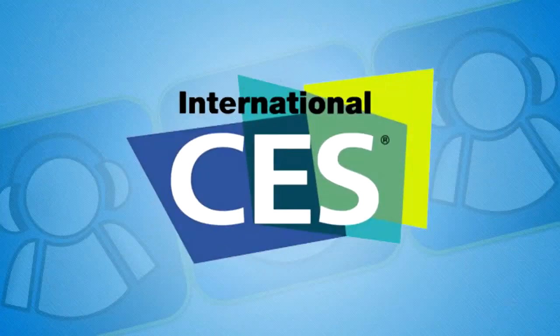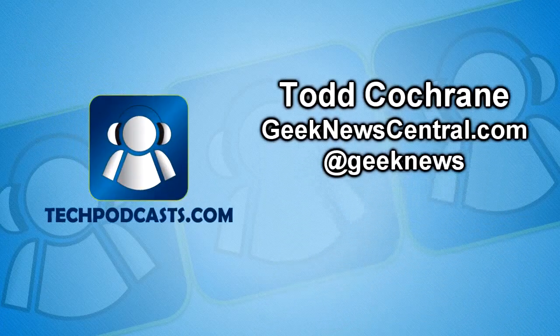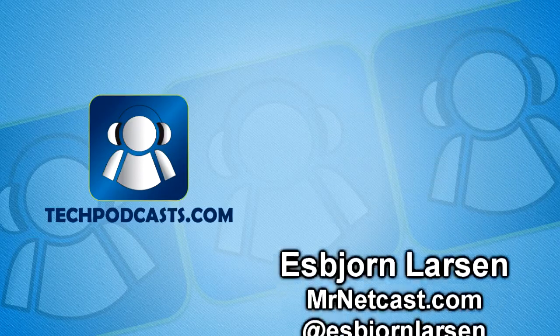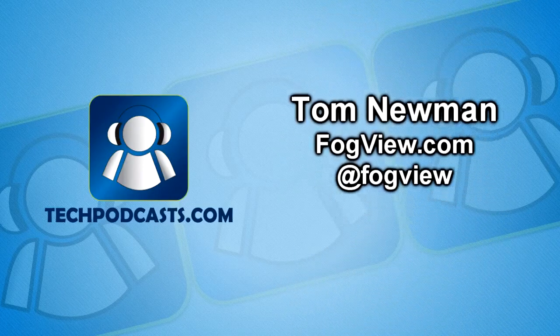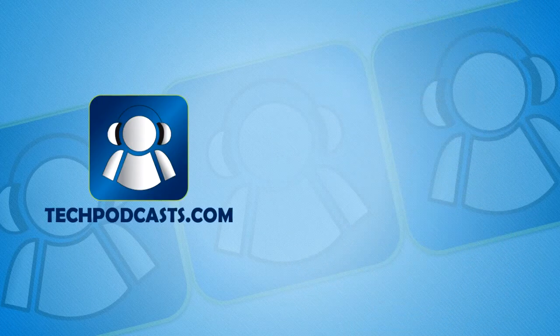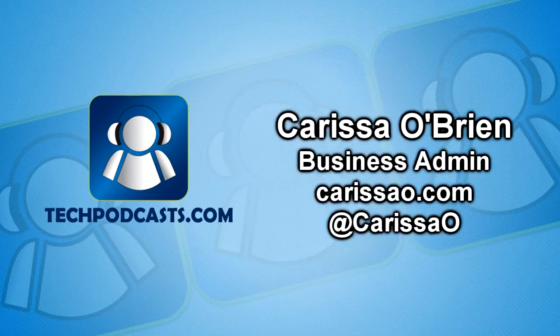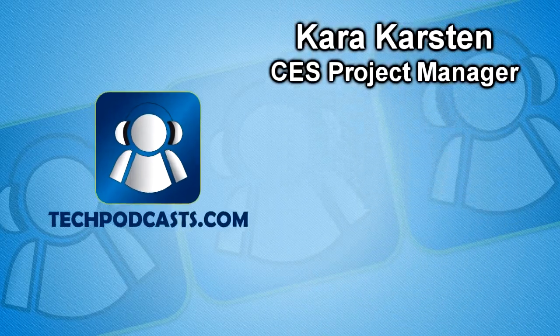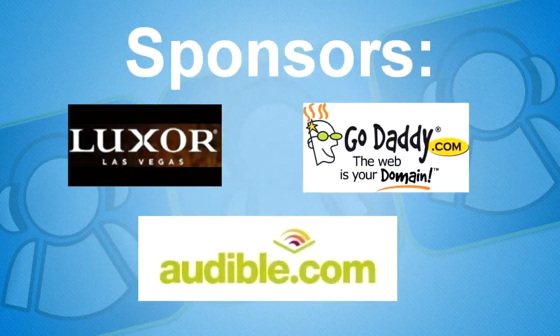Thank you so much, Jim — appreciate it. Thank you very much. And again, this is Carissa O'Brien reporting from CES 2011 for the Tech Podcast Network. We'll see you next time.